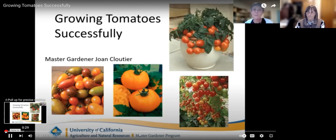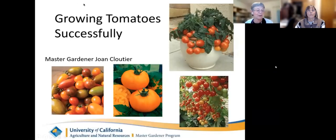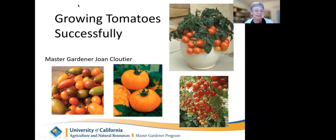Tonight's program is co-sponsored by the Palo Alto Library — we're grateful for their support. And now introducing your presenter, Joan Cloutier, UC Master Gardener volunteer since 2009. Tonight we're going to talk about growing tomatoes in your garden — planting practices, soil, fertilizer, staking, pruning, watering, other cultural requirements, diseases and insect pests, and a few varieties.